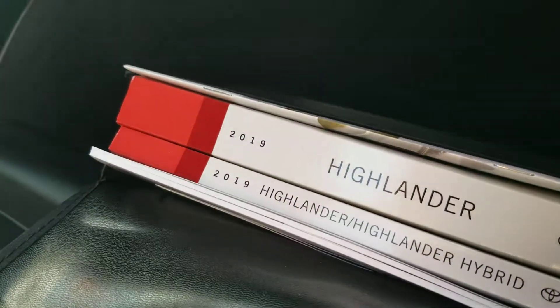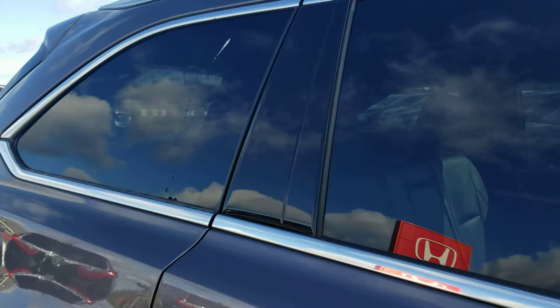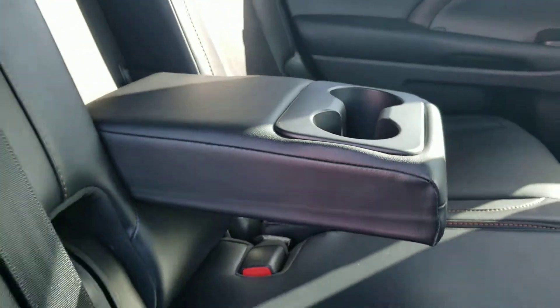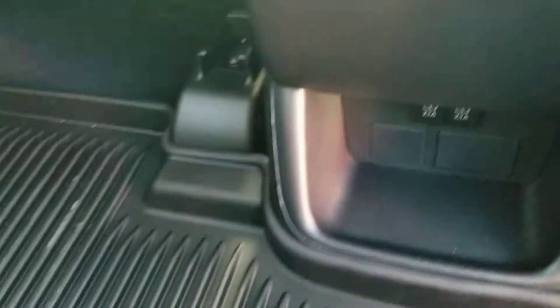It's got the owner's guides. Tinted windows for the rear. Very clean rear seats. Climate control for the rear passengers. And underneath there we have additional USB ports. All-weather mats throughout the second row. Sun shades — great for the kids.